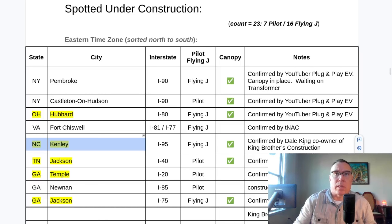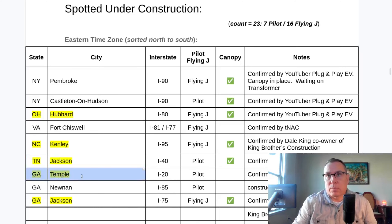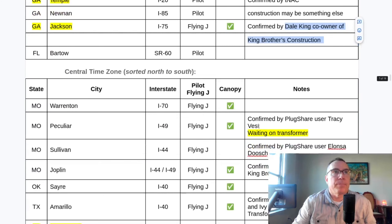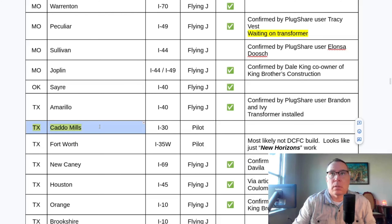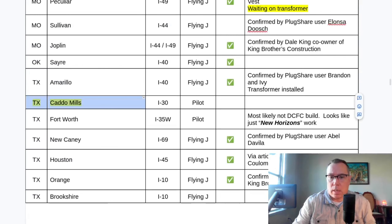The North Carolina site is almost completed — no pictures yet, but the co-owner of the construction company confirmed the canopy is complete. Jackson, Tennessee — canopy site with a new picture. Temple, Georgia — confirmed under construction; that's the site I visited last time. Jackson, Georgia — confirmed complete by Dale King, co-owner of King Brothers Construction. Peculiar, Missouri is still waiting on a transformer. Cato Mills, Texas is now under construction. And Anthony, Texas is still waiting for a transformer.